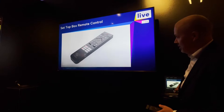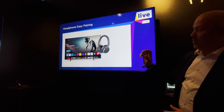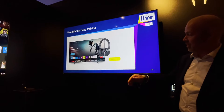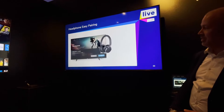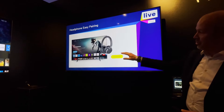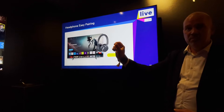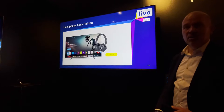We also have headphone easy pairing. Put your headphone in pairing mode and keep it close to the TV set — you get a pop-up, press connect, and it pairs in just a few seconds. Each time you switch on your headphones after the initial connection, you get a pop-up showing your battery lifetime, so you always know whether you have enough charge to watch a movie.